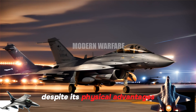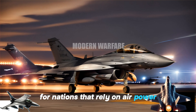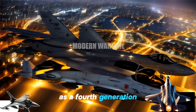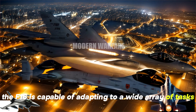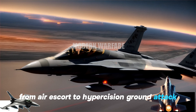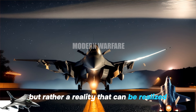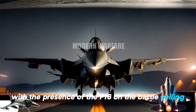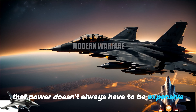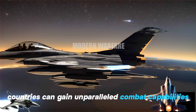Despite its physical advantages, the F-16 presents an efficient and affordable solution for nations that rely on air power to safeguard national sovereignty and security. As a fourth-generation multirole fighter, the F-16 is capable of adapting to a wide array of tasks from air escort to high-precision ground attack. Air dominance is a reality that can be realized with the F-16, which carries the idea that power doesn't always have to be expensive — at a relatively affordable price, countries can gain unparalleled combat capabilities.